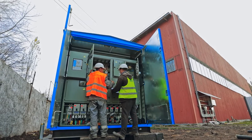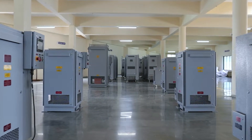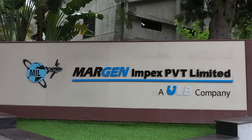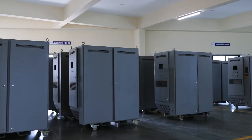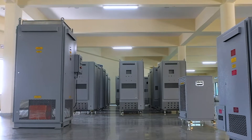Testing of these backup generators is done using test equipment that we call load banks. Margin Impex, a ULB company, is a world leader in manufacturing portable, permanent, trailer-mounted, and containerized load banks.